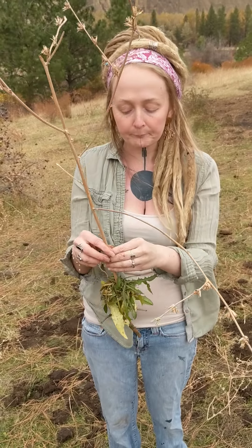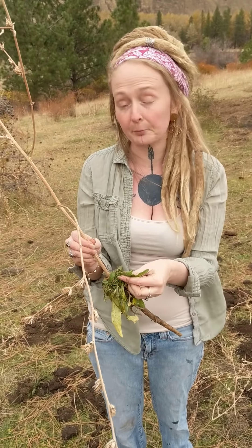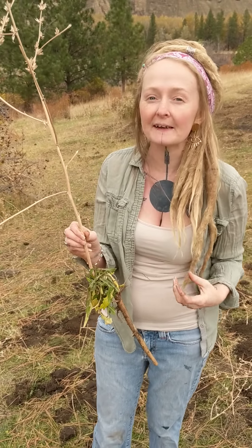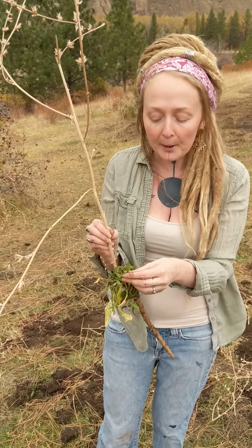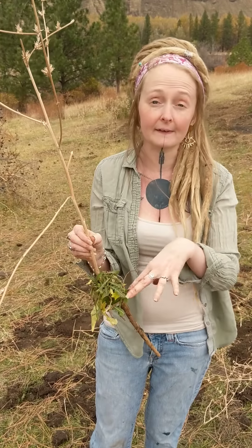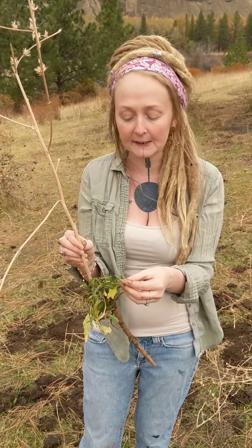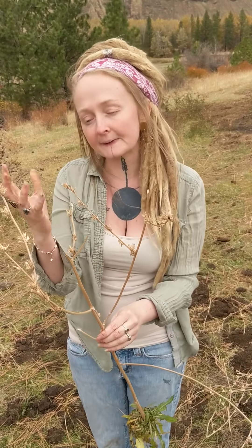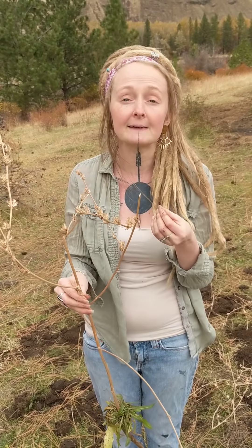Her greens in the spring are edible and make a pretty tasty bitter spring green — I actually like them better than dandelion greens. You'll want to do a quick simmer in water for five to ten minutes, then dump that water off and sauté them. That gets some of her tannins out, which make her bitter and astringent. You might have to work your way into liking that flavor. Even the blooms that come in summertime you can use to make tea, or turn into a tincture — it'll have some of the same properties, but not quite as much as the root.